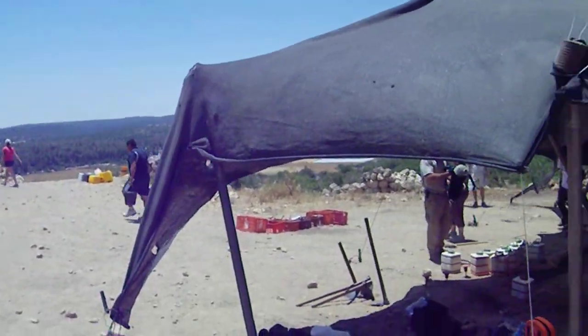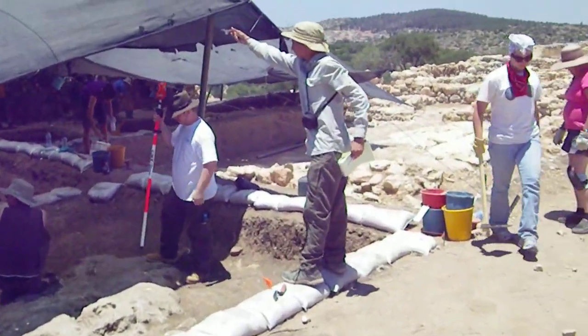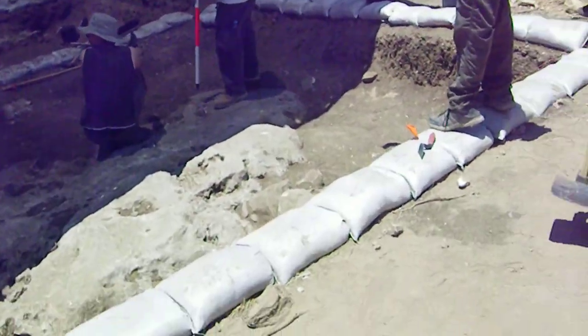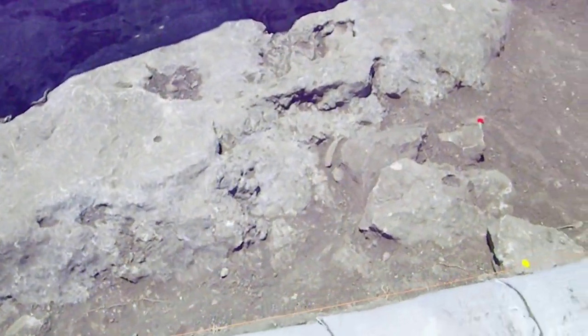Alright, this is day three of the dig. It's Wednesday, and we're still in the same square. We thought the bedrock was going to be a little less deep than it turned out to be.